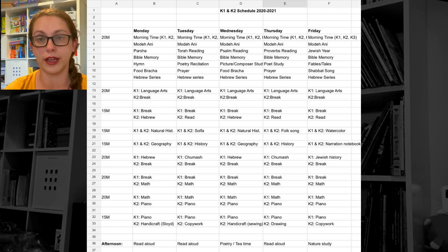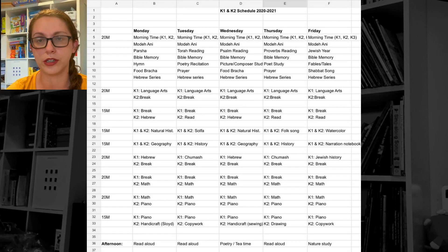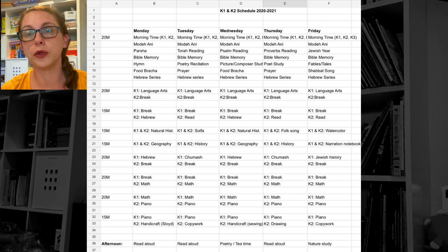I have three different baskets. That first block is morning time, which I do with my three kids — though sometimes my three-year-old comes and goes. I based it on the morning time guide from A Gentle Feast, but I changed it around a good amount. Every day we start out with Mode Ani, which is just a prayer to God, and then every day we do something else Jewish-related.